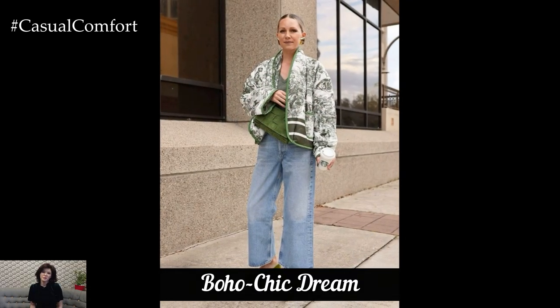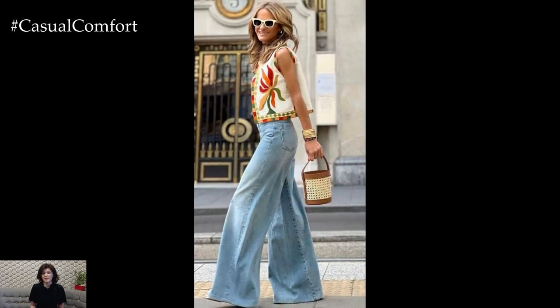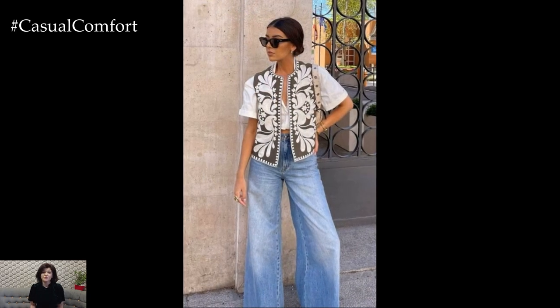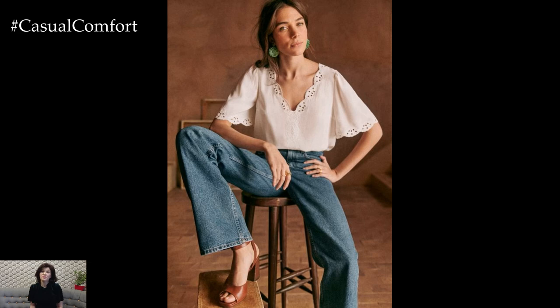For all you bohemian lovers, wide-leg jeans are a dream come true. Channel your inner free spirit by pairing them with flowy blouses or peasant tops. A patterned blouse with bell sleeves or intricate embroidery works beautifully with the wide-leg silhouette. Wide-leg jeans in lighter washes pair especially well with this aesthetic, creating a harmonious, earthy look. Go for distressed or frayed hems if you want to add a little edge to the ensemble. This look is as comfortable as it is stylish, making it perfect for all-day wear.